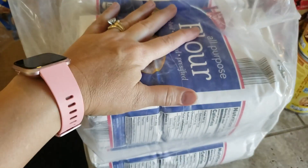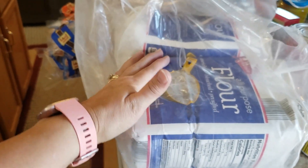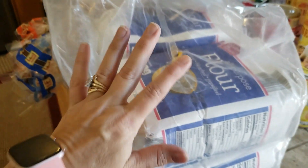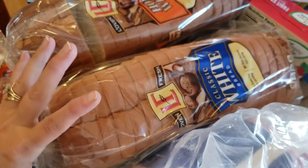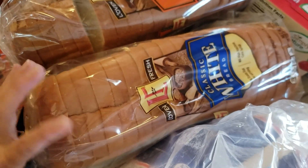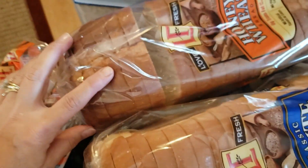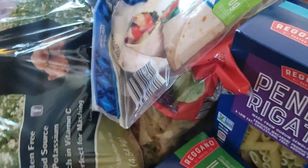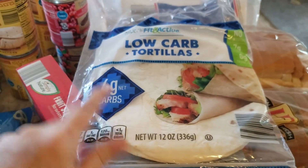I grabbed four five-pound bags of flour — that's 20 pounds — at $1.89 a bag. I have a five-gallon bucket downstairs in my prepper pantry; I just refilled my upstairs container and it's already half gone, so I wanted to keep it stocked. I got two loaves of white bread at 79 cents each — I still have bread in my freezer but we've been making a lot of homemade bread lately. I also got two honey wheat loaves at $1.39 each.